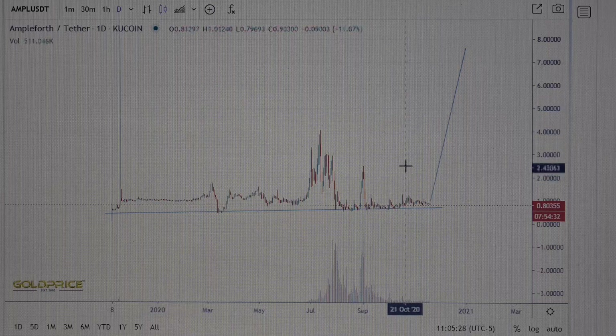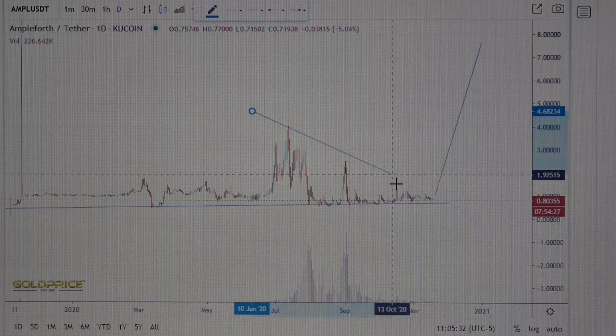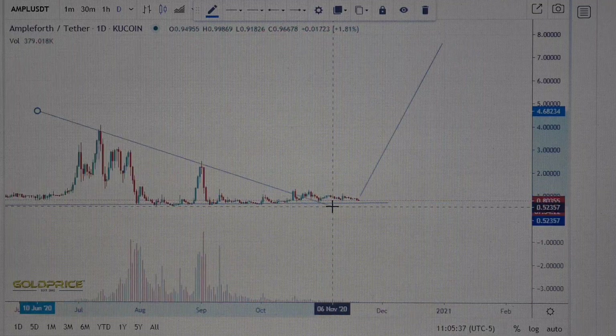I expect higher prices here. This chart is clear — you can also see the following trend. We break this area around $2.00, and I think we can move to the higher prices.